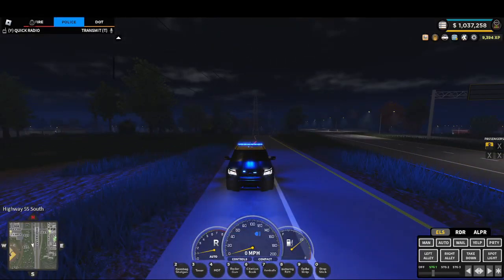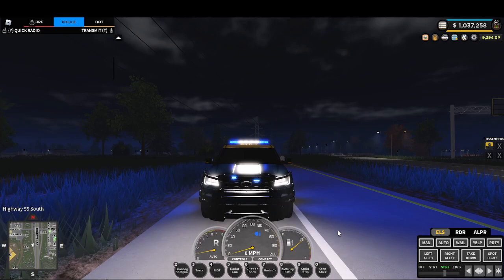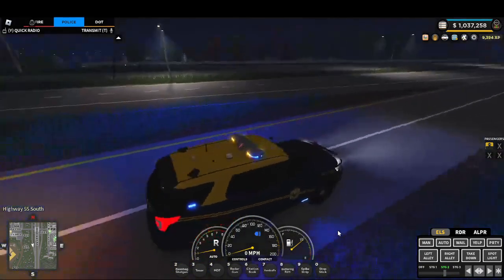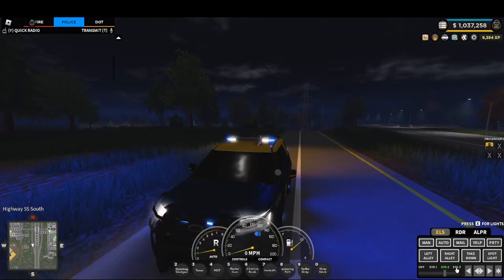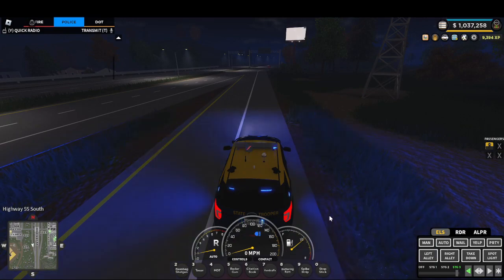Steady burn, blue. This is stage two with our existing lighting. This is stage three.